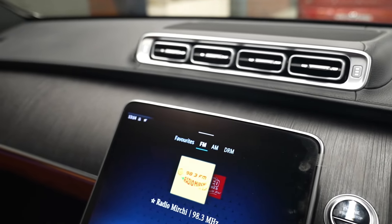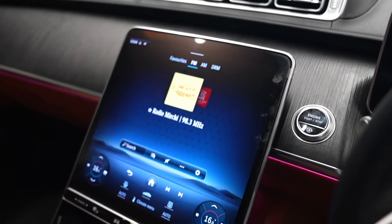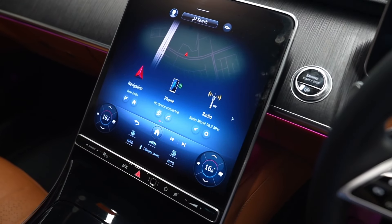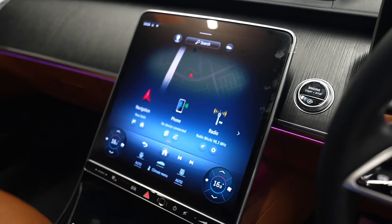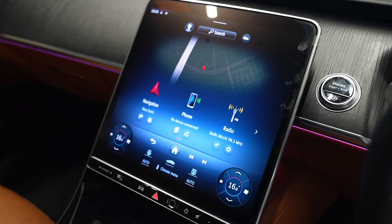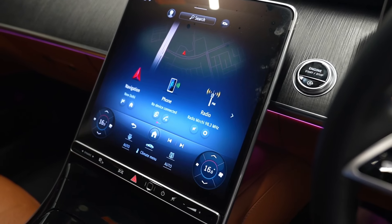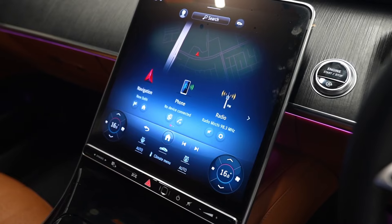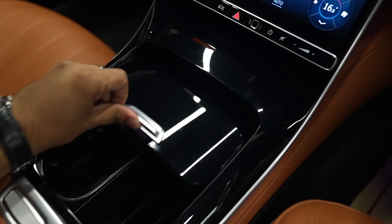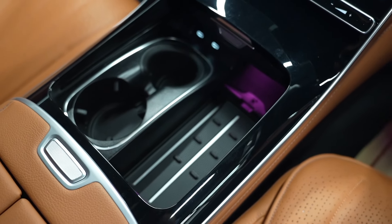The dashboard has four chrome-garnished rectangular AC vents, below which a brand new black garnish stretches all across the dashboard. In the centre, there is a large touchscreen representing the latest Mercedes-Benz MBUX interface, with controls for air conditioning, navigation, phone connectivity, wireless Android Auto, and Apple CarPlay, as well as front seat massager settings. Moving forward, a gloss black panel below houses a wireless mobile charger and two cup holders along with connectivity ports.